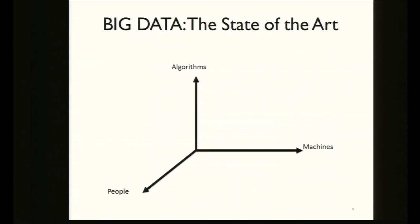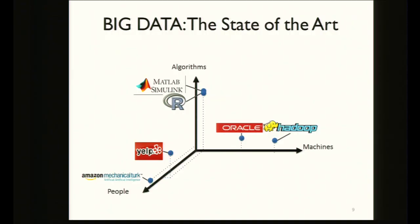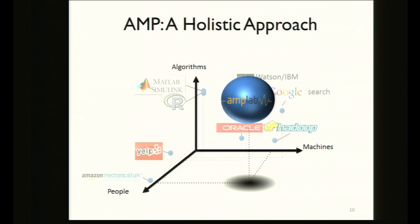This is just one project in the AmpLab trying to make it easier for developers to make sense of big data. The key idea is to allow them to use resources like algorithms, machines, and people all together. Tools like MATLAB and R let you write machine learning algorithms; sites like Yelp or Mechanical Turk leverage the crowd; and things like Hadoop and Oracle leverage large numbers of machines. The AmpLab wants a holistic approach combining all three.